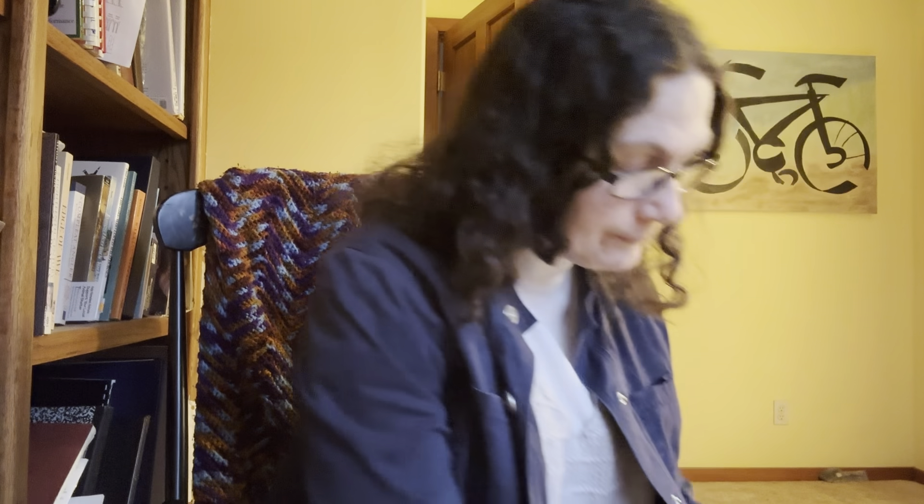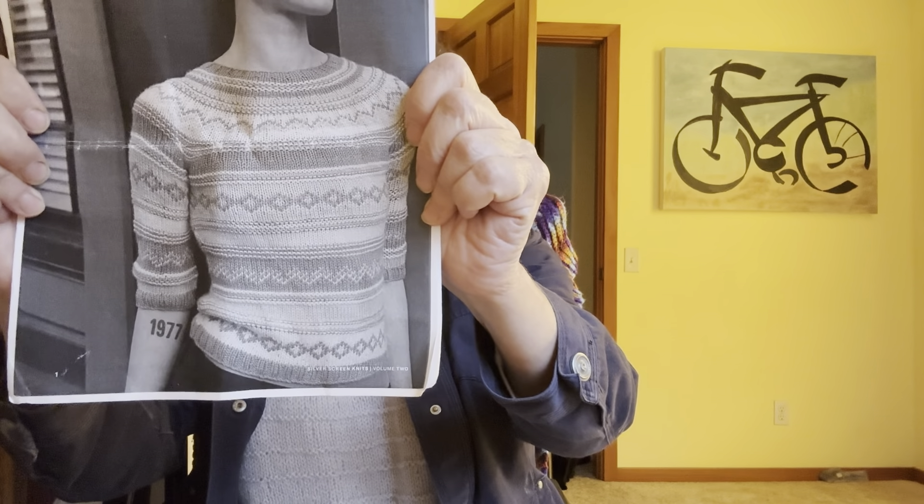Shall we get on with knitting progress? I already showed you the progress of the Advent sock. I want to show you a non-advent progress that I have made. I have been working on this Riverside sweater pullover — it's inspired by a Sophia Loren movie. It's the Riverside pullover from Silver Screen Knits Volume 2. I'm almost certain it was a free pattern — silverscreenknits.com. I'm actually on the yoke now and I'm changing up the colors a bit.